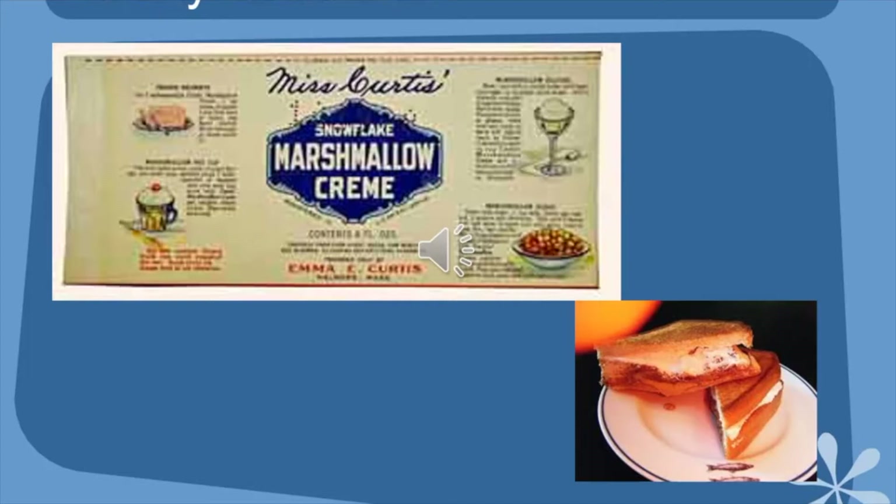They have different versions of the fluffernutter. I have some product cookbooks from Durkee and Mower, and they even have a prune fluffernutter shake at some point. Doesn't that sound appealing?